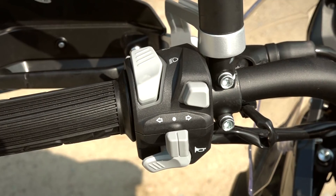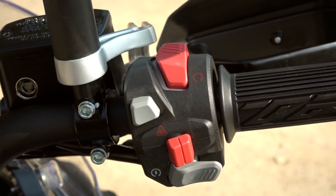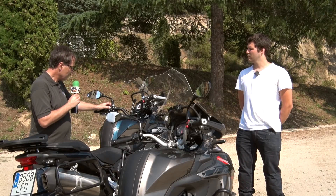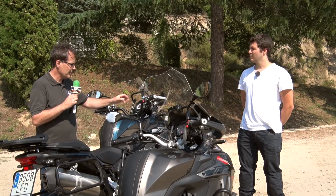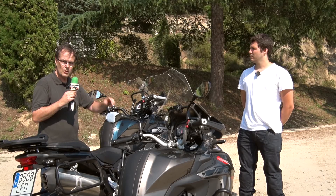Looking at the handlebar, something very noticeable are the new switchgear buttons, now much more modern and, importantly, backlit at night, which is a great advantage over the previous version. We also have two small free-assignable buttons on both sides — meaning that if we want to connect an accessory, we can do so directly from these buttons without needing to add an extra switch, which is always better.